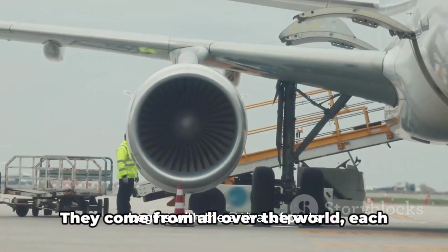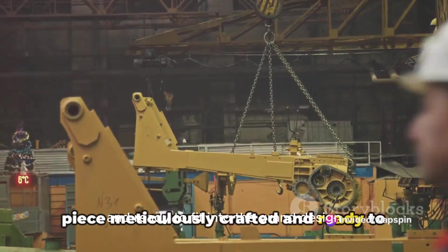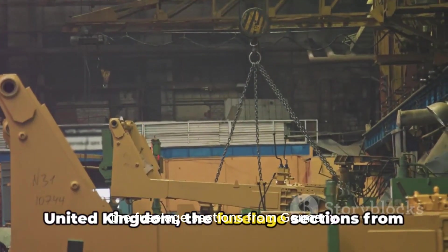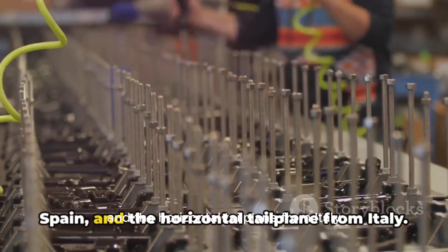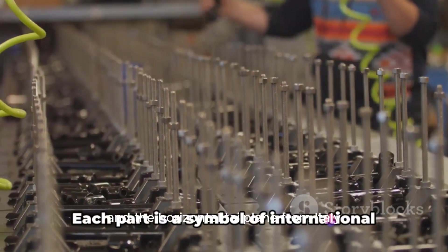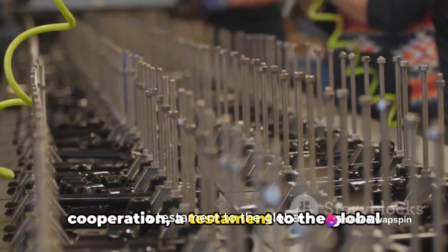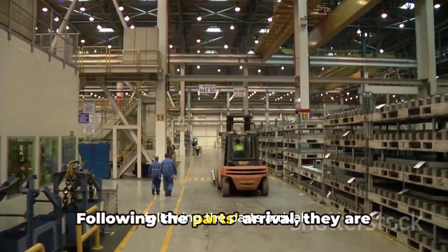The assembly line process begins with the arrival of parts. They come from all over the world, each piece meticulously crafted and ready to fit into the grand design. Imagine the wings arriving from the United Kingdom, the fuselage sections from Germany, the vertical tailplane from Spain, and the horizontal tailplane from Italy. Each part is a symbol of international cooperation, a testament to the global nature of the aviation industry.